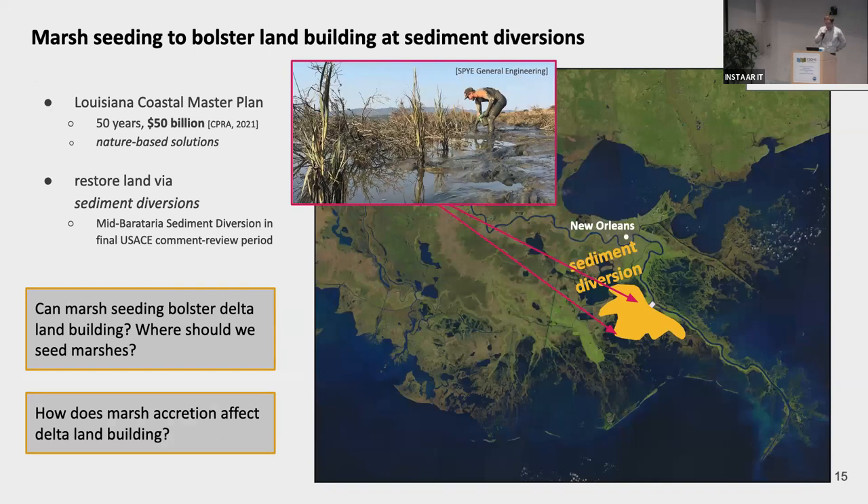The other example I want to show is preliminary but a nice demonstration of how flexible this model is and how easy it is to add new components. The question we're interested in: can manual seeding of marsh grass like Spartina or mangroves bolster land building downstream of sediment diversion projects? And if so, where within the sediment diversion efflux should we place these marsh seeding projects to maximize land building? The first step is to understand how marsh accretion — the addition of organic matter — affects land building on these deltas.